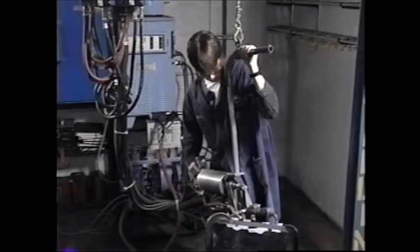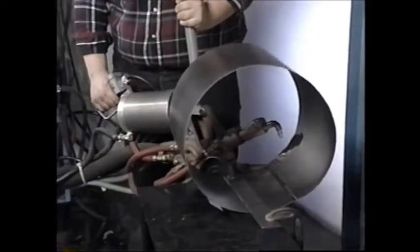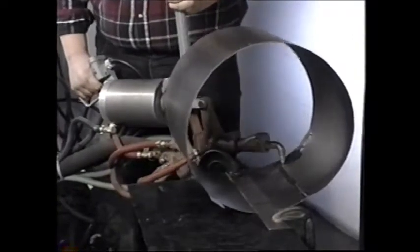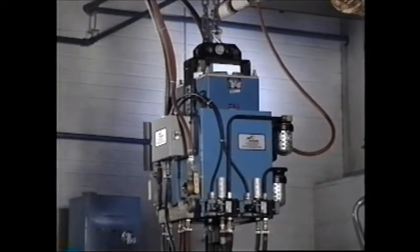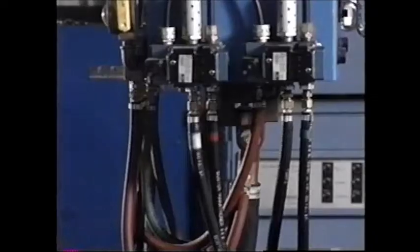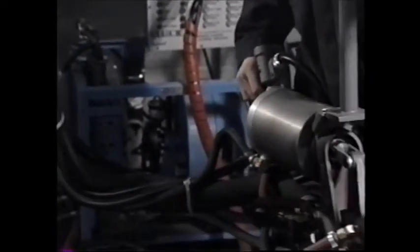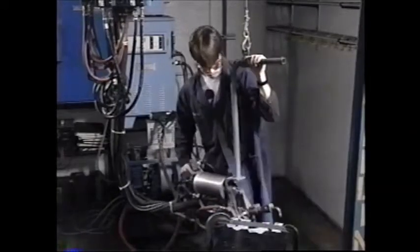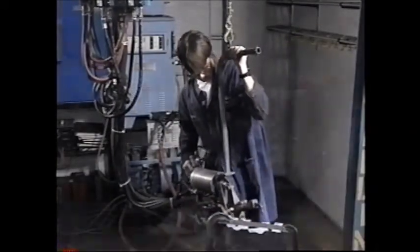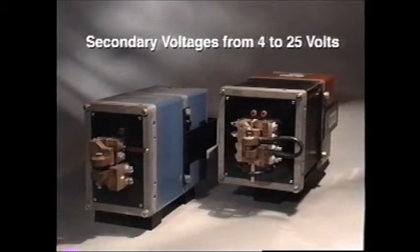The portable gun type transformer was the next step in the evolution of the resistance welder. For many decades, the portable gun resistance welder was the mainstay of automotive body fabrication. In this application, where manual maneuverability of the portable welding gun is key, the transformer is part of an assembly normally suspended on a trolley from above. Connected to its secondary is a water-cooled flexible cable, which in turn is connected to the welding gun. The typical KVA ratings for portable gun type transformers range from 50 to 250 KVA with secondary voltages ranging from 4 to 25 volts.